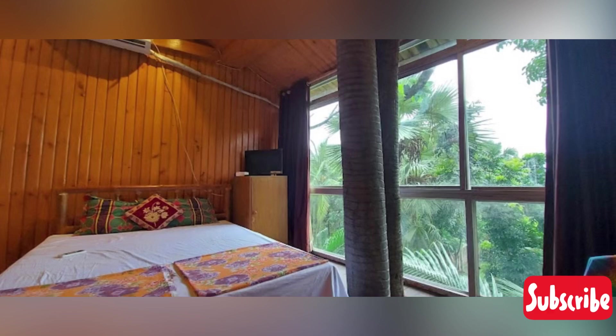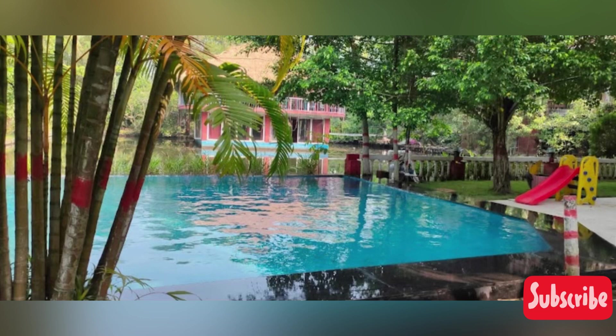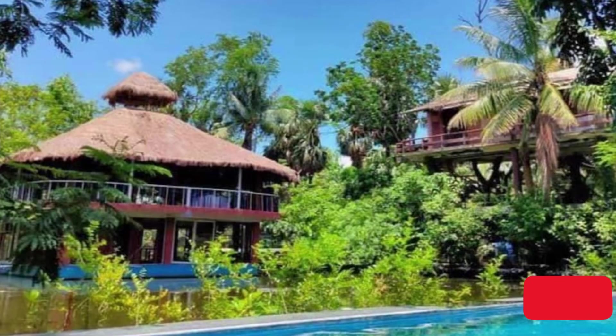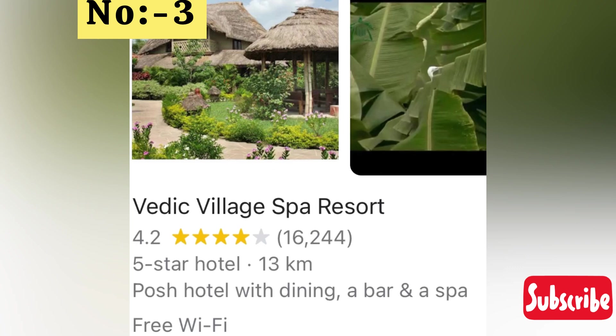You will get wooden architecture here which makes you feel very connected to nature. It is a very beautiful location with a swimming pool, and looking at the pictures you will get a Bali feeling — similar to the sloped cottages found in Bali. If you love earthy and nature-connected environments, you should definitely visit. Rooms are available within 3,000–4,000.